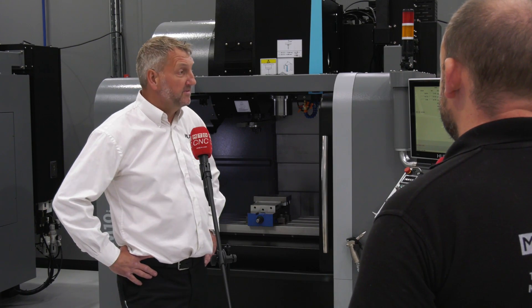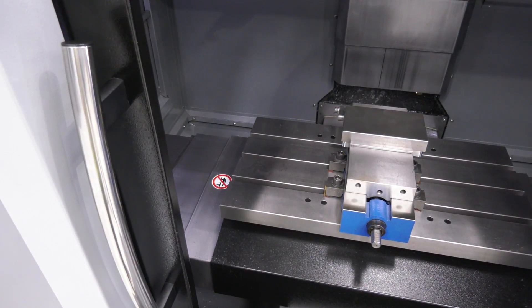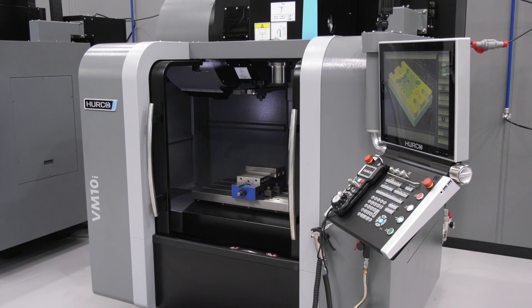And how does it come as standard? In terms of travel, compared to the footprint, travel is 660 x 408 x 508, so quite a big working area. The footprint size is only 1.8 meters squared, so for quite a small footprint you get quite a lot of travel.